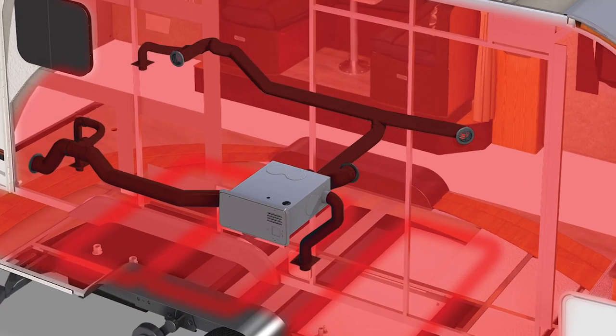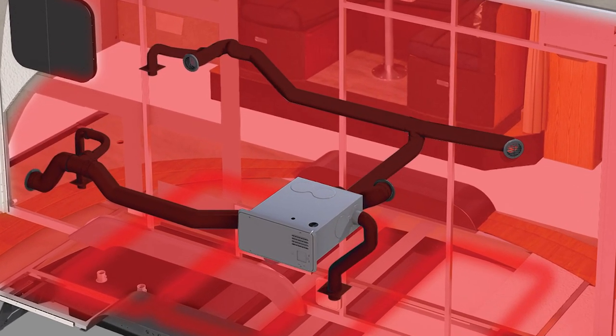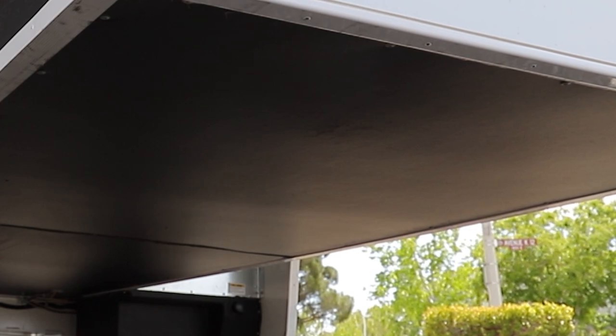To prevent freezing, ducted heat is run throughout the unit and also into the enclosed underbelly holding tank area.